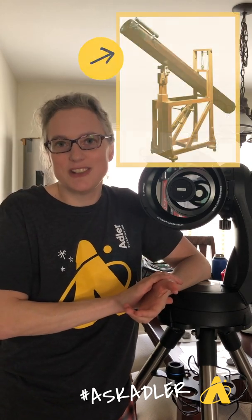The telescope was invented in 1608, and the Adler Planetarium is very proud that we have the oldest telescope in a collection outside of Europe. Our oldest telescope in our collection is from about 30 years after the invention of the telescope.